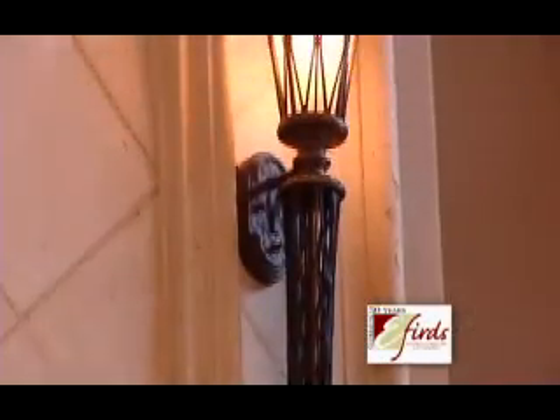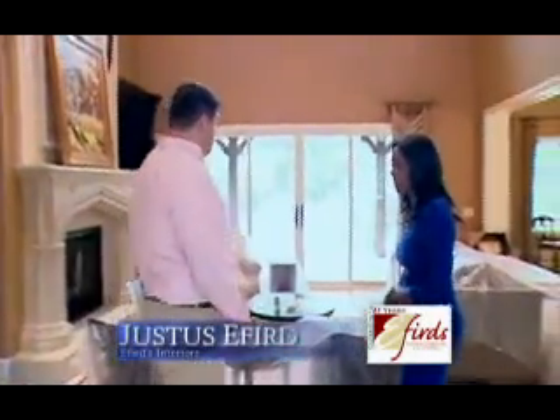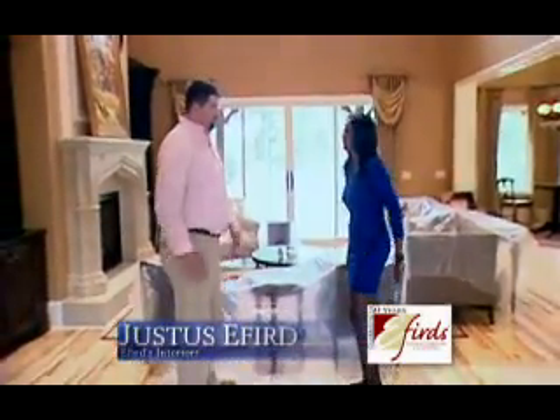Ebert's Interiors installed over 60 lights in the Home of Distinction. Was there a particular theme that the homeowners wanted? Well, they wanted to have everything tied together — an old world look, but have everything different.